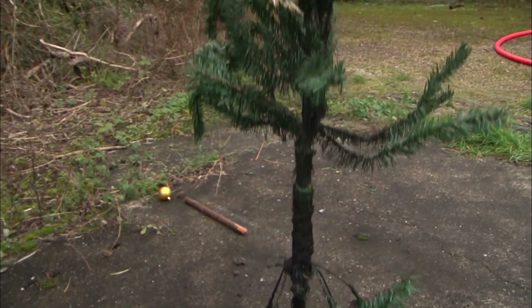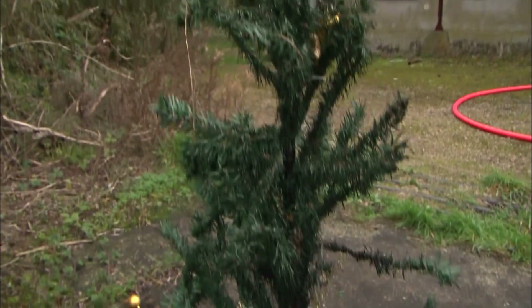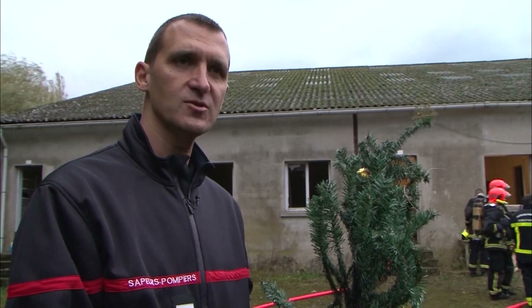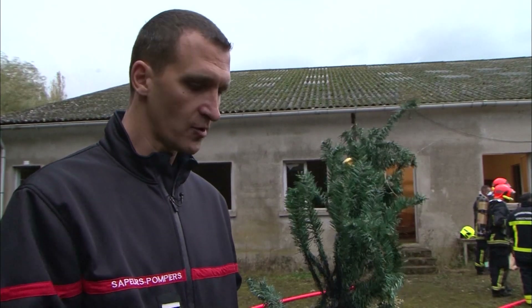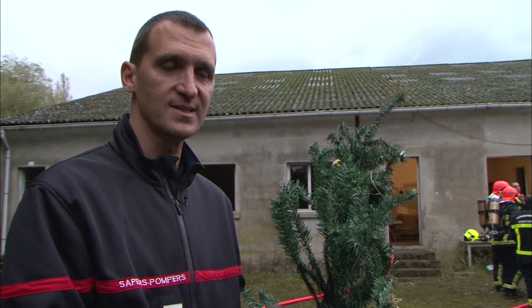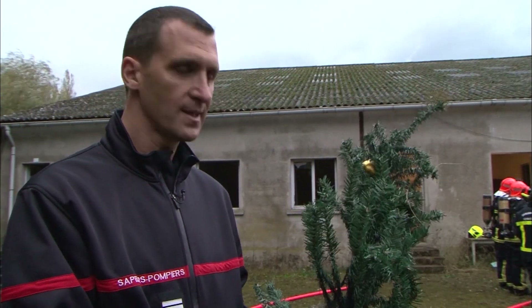Conversely, the artificial tree is almost completely intact after the fire. Lieutenant Gilles Bouscard explains: we can see that the branches have deformed due to the heat. We can also see the plastic parts have burned and charred, but that the fire did not spread.